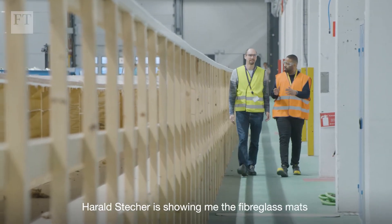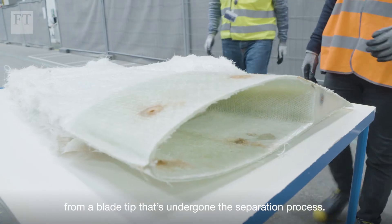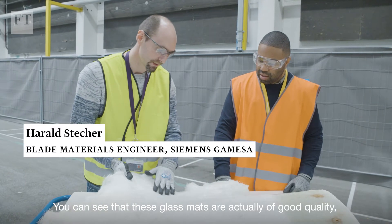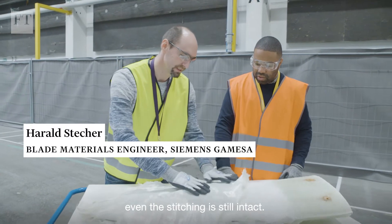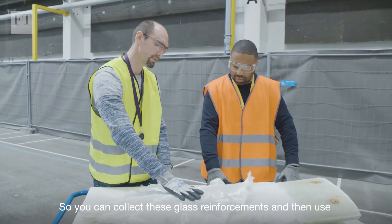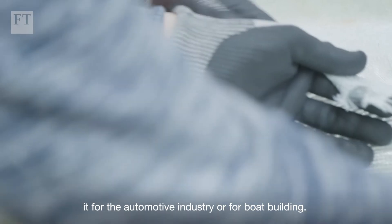Harold Stecker is showing me the fiberglass mats from a blade tip that's undergone the separation process. You can see that these glass mats, they are actually of good quality. Even the stitching is still intact, so you can collect these glass reinforcements and then use them for the automotive industry or for boat building.